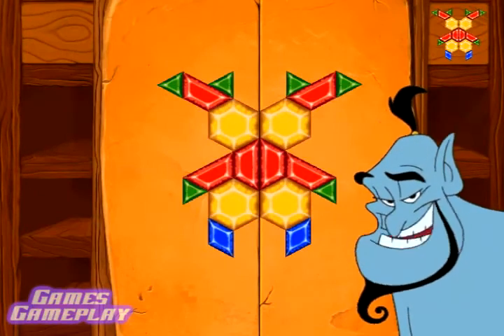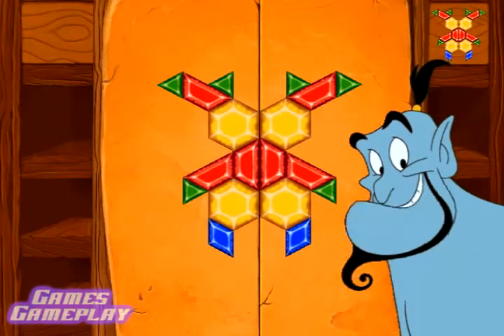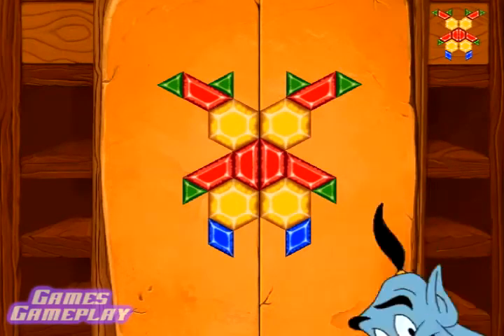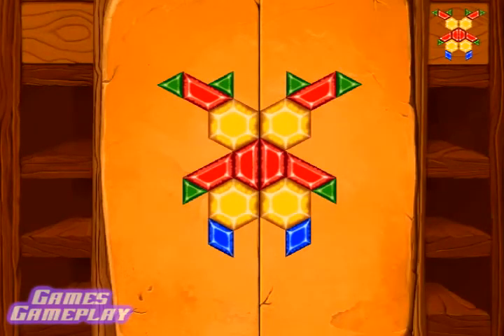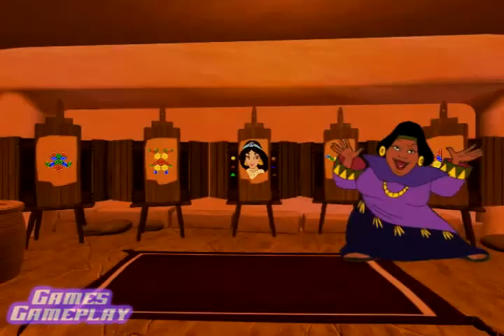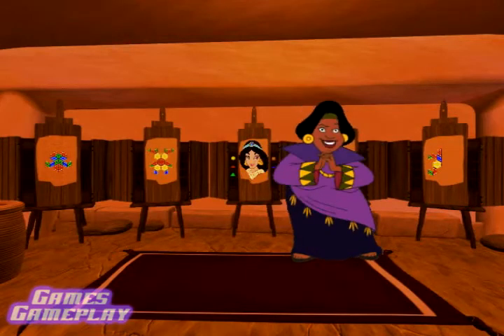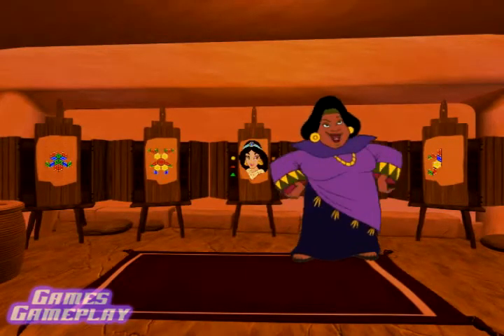That's it, you've done it! We can go back and free Jasmine now! Oh, my hero! You did an excellent job! You can work for me anytime! The lovely mosaic is yours!